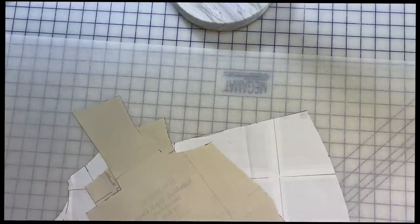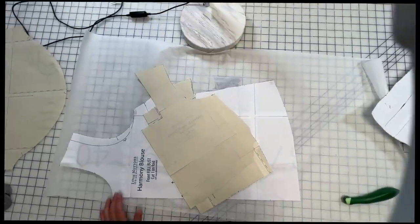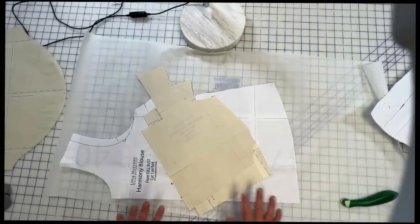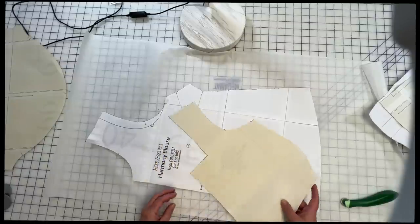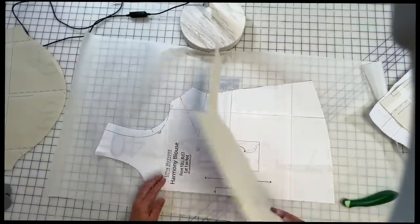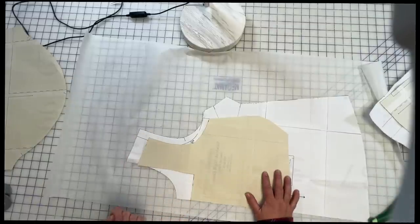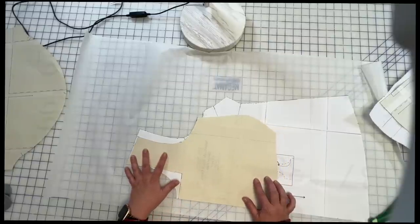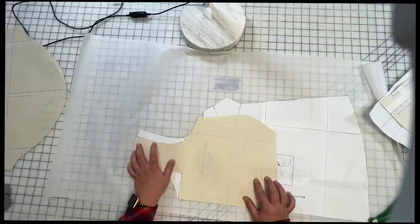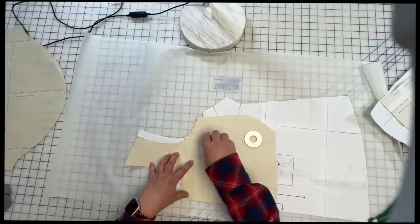We'll start with the front and then move on to the back. So I want my Harmony front and the Salt Whistle front — both are cut on the fold, so I'm just going to line up my fold lines together. The name of the game is we're changing the neckline, which may mean adding or subtracting from the original Harmony. I'll take the Salt Whistle and scoot it up along the Harmony until my shoulder seams meet. They may be a slightly different shape but I just want them to match up at the front with the fold lines all lined up.